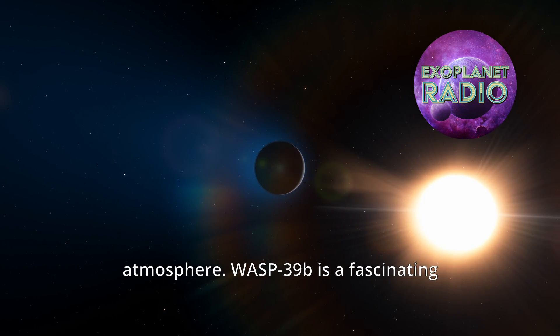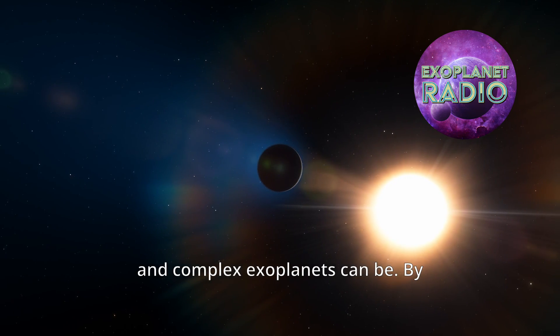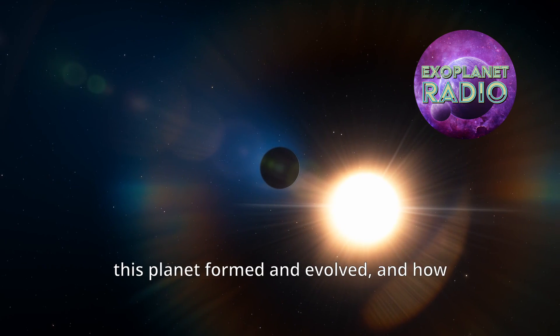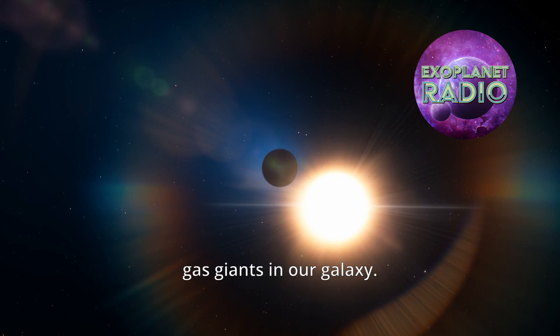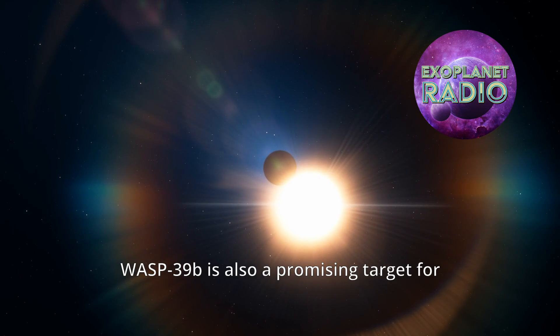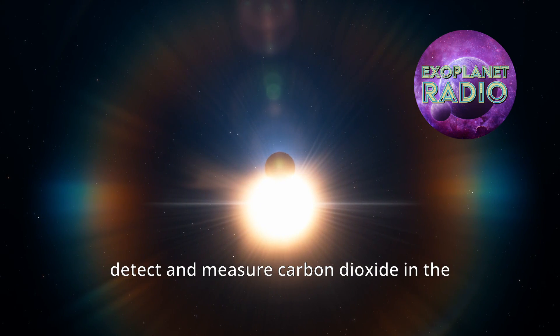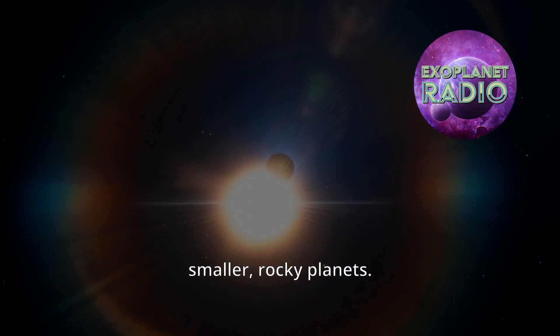WASP-39b is a fascinating example of how diverse and complex exoplanets can be. By studying its atmosphere with Webb, we can learn more about how this planet formed and evolved, and how it compares to other gas giants in our galaxy. WASP-39b is also a promising target for future observations with Webb, which may be able to detect and measure carbon dioxide in the thinner atmospheres of smaller, rocky planets.